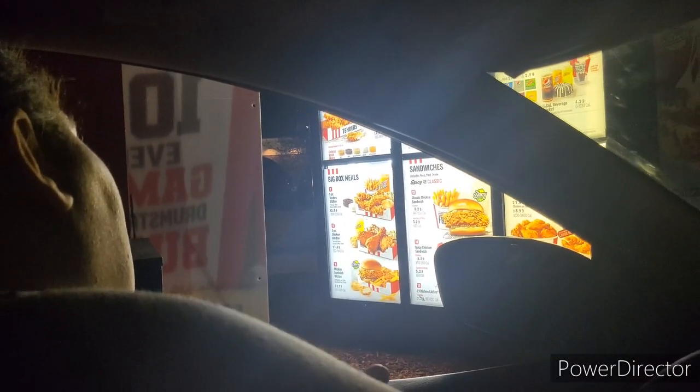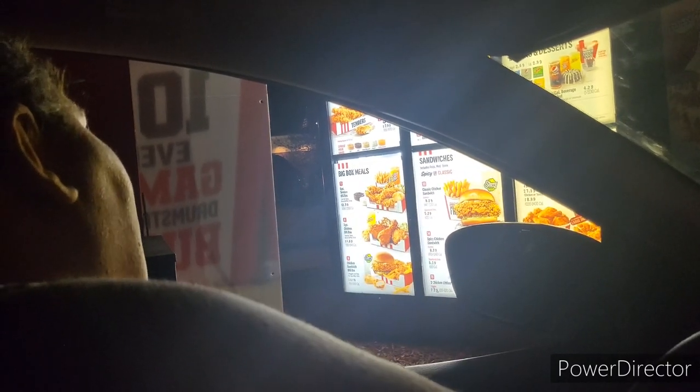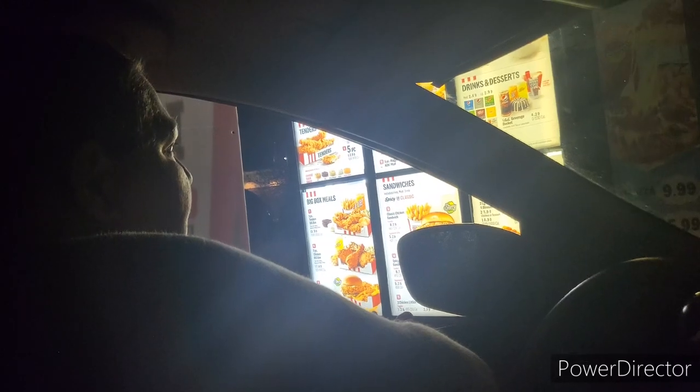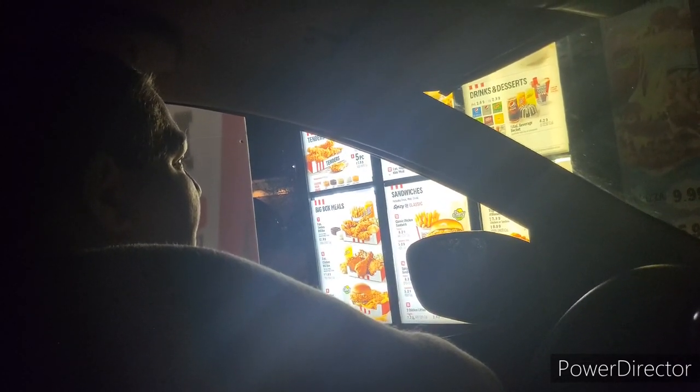Can I get two of your new Chizza combos, both of them with the blackberry lemonade? The worker mentioned they only have one regular size and one small available at the moment.